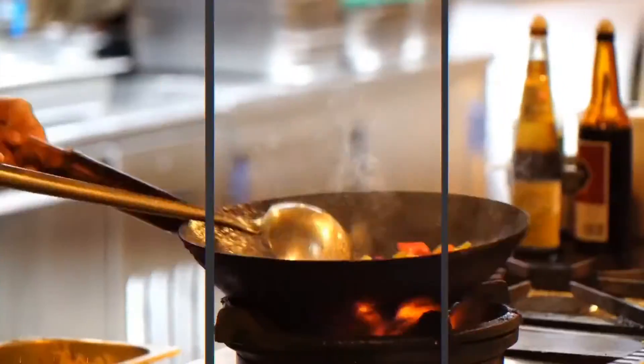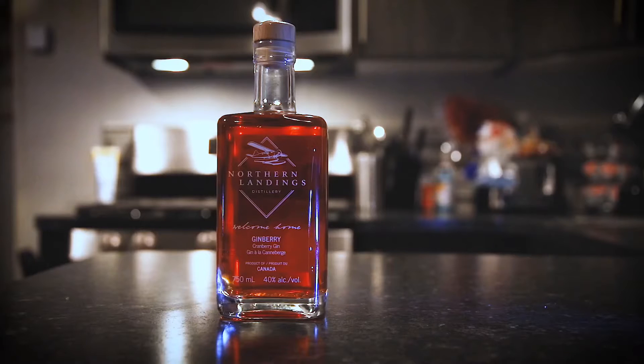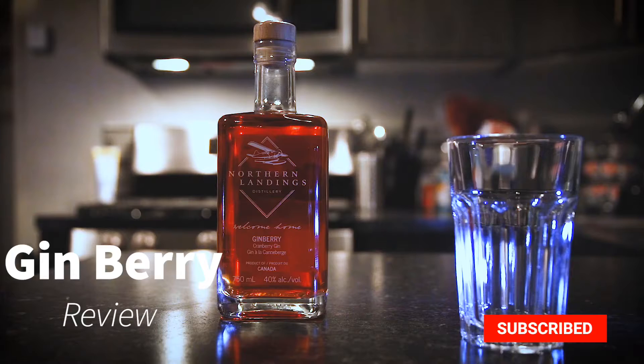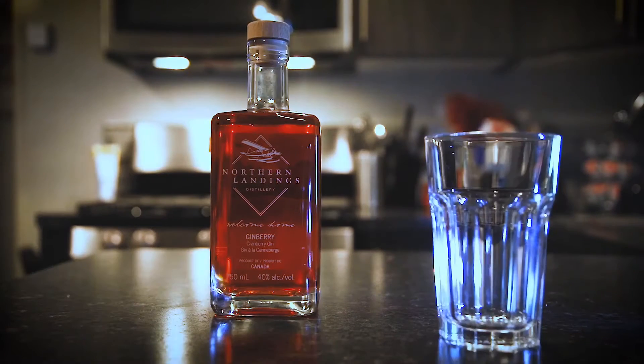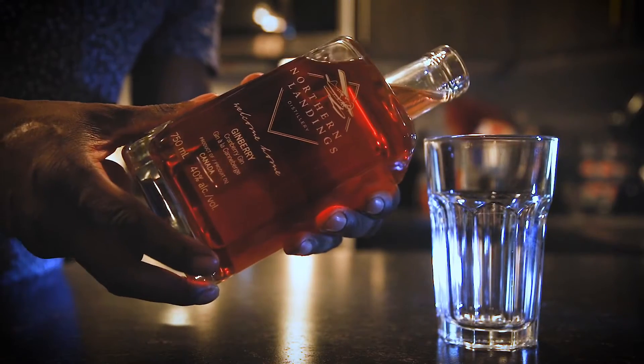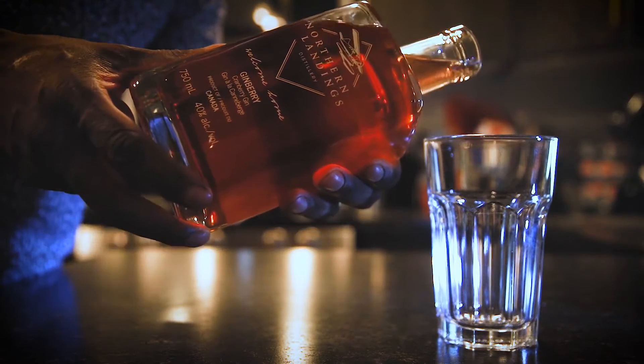What's up everybody! Today is something exciting and new — we're doing a product review. We're going to be doing this unique cranberry mix with gin. It's brought to you by Northern Landings, and I'm going to give it a shot. It's a local distillery, so let's open this up. Bottle looks pretty great, color looks beautiful — let's see how it tastes.